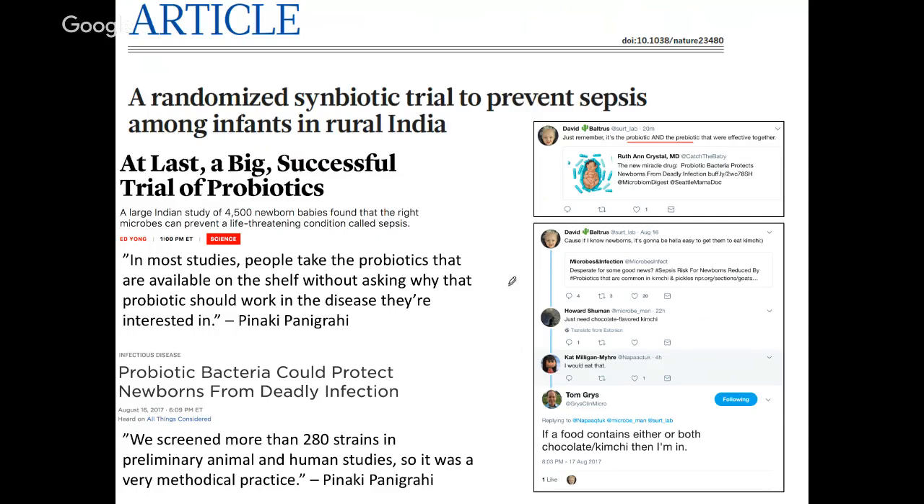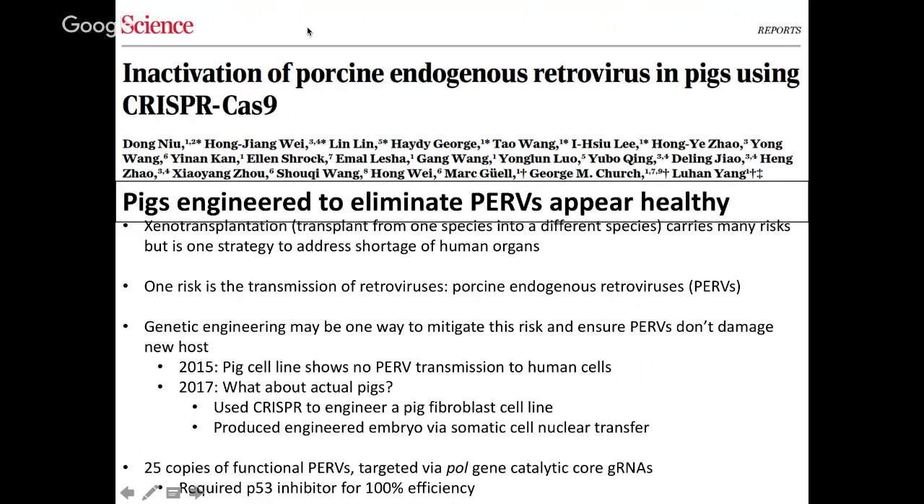Social media users noted that it's the probiotic and the prebiotic together — not simply the probiotic itself — that was tested, so there are no conclusions about whether the bacterium alone would confer those health benefits. Moving on to our final article for Microbial Minutes, published in Science and titled 'Inactivation of Porcine Endogenous Retrovirus in Pigs Using CRISPR-Cas9.' The take-home message is that pigs engineered to eliminate porcine endogenous retroviruses, or PERVs, appear healthy.